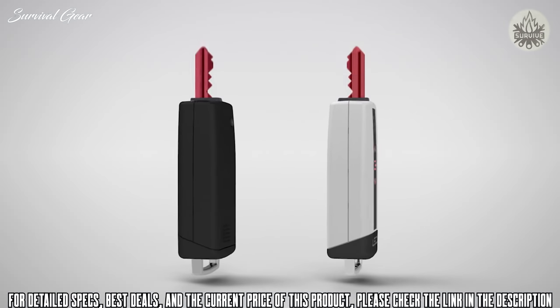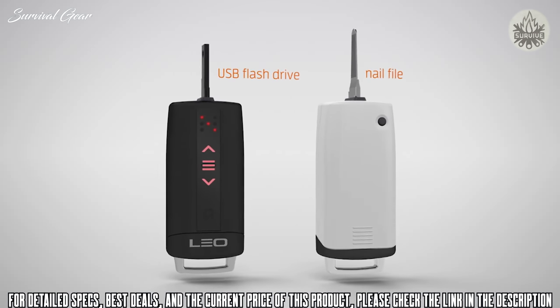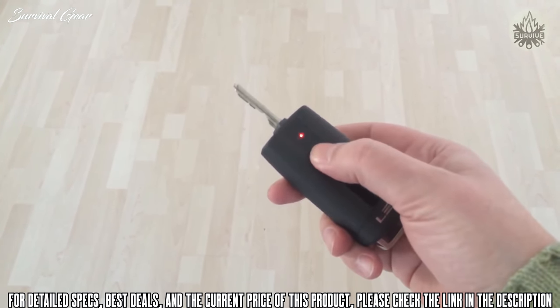And the built-in LED lights mean you'll never have the hassle of searching for the keyhole in the dark again. Leo can do even more — Leo's optional accessories turn Leo into a helpful multifunctional tool. So goodbye, bunch of keys, and hello, Leo. Leo SmartKey: the new home for your keys.